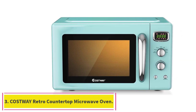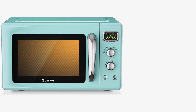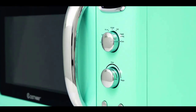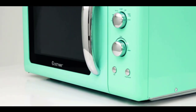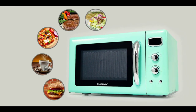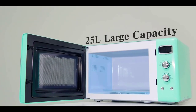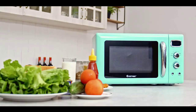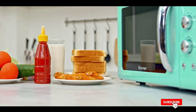Number 3: Costway Retro Countertop Microwave Oven. Most microwaves have very limited color options — usually you have your choice of black or white. The Costway Retro Countertop Microwave Oven is an exception. While you can still choose a black and white model, it also comes in a really beautiful pastel green color. The style is incredibly aesthetically pleasing, but the included features aren't anything to scoff at either.